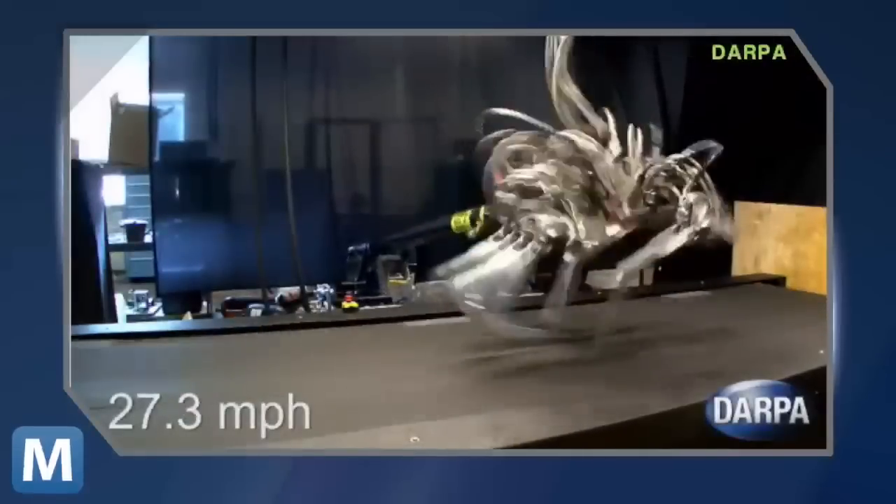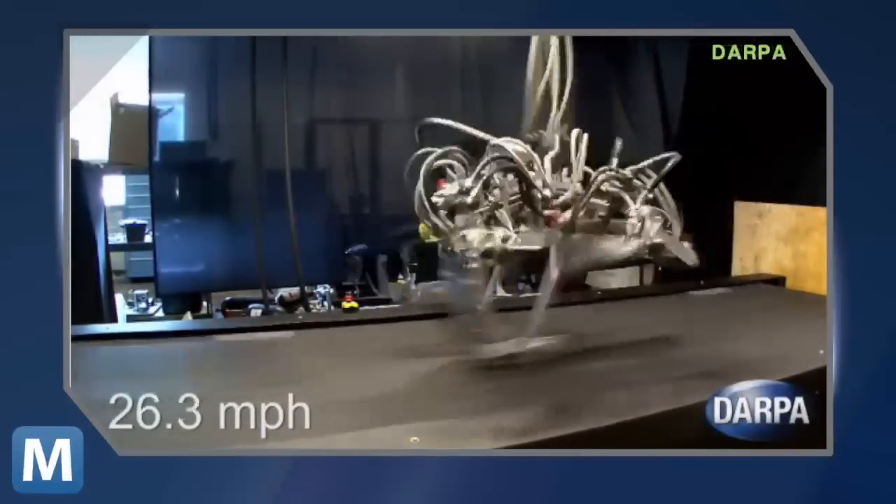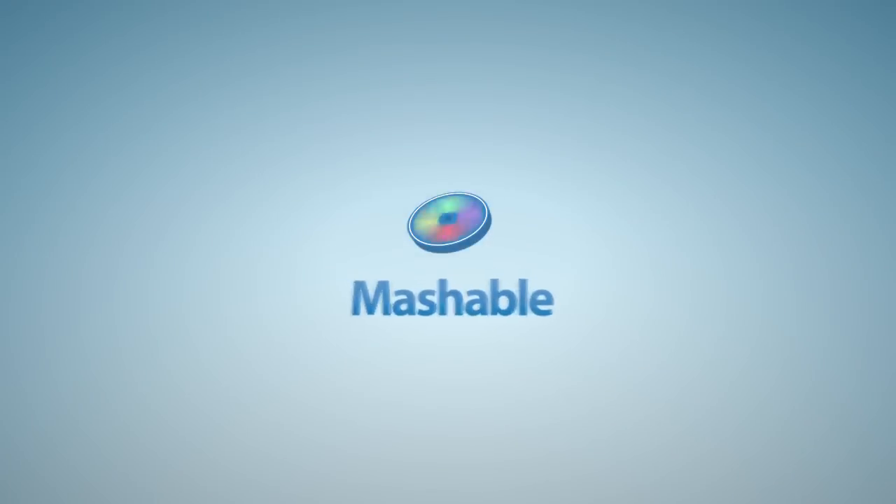The LS3 follows a long line of DARPA operations breaking new ground. Its more aggressive brother bot, the Cheetah robot, recently reached a top speed of 28.3 miles per hour — faster than Usain Bolt's speed at this year's Olympic 100-meter race. For Mashable, I'm Eric Schu.